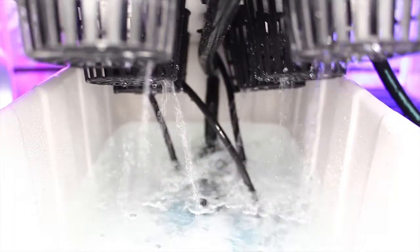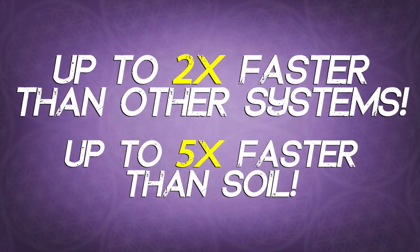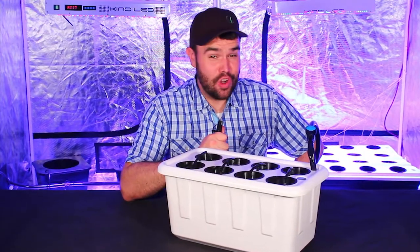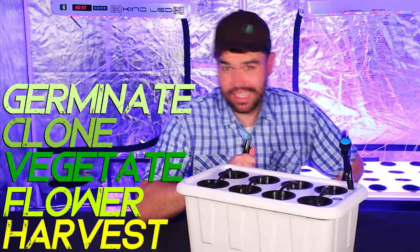Growing your plants with both top feed watering and bottom feed oxygenation will create extremely happy plants with rapid growth rates and huge yields. Superponics grows plants up two times faster than other systems and up to five times faster than soil. The Superponics 8 allows you to germinate or clone, vegetate, and flower your plants all the way to harvest in one single system.